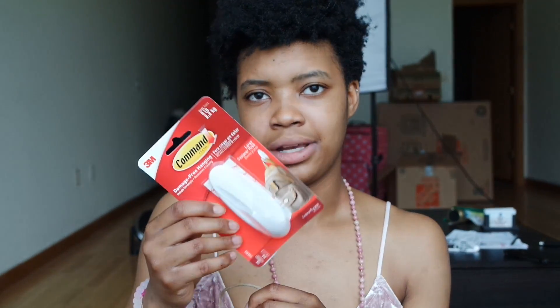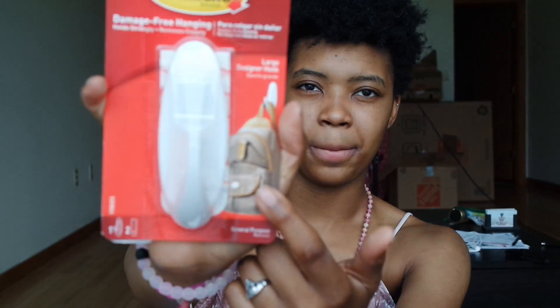Then I got a command strip so I can stick it on the back of my bedroom door or closet and hang my robe.